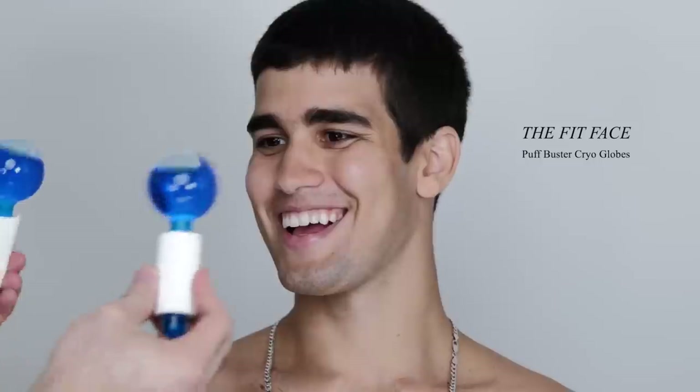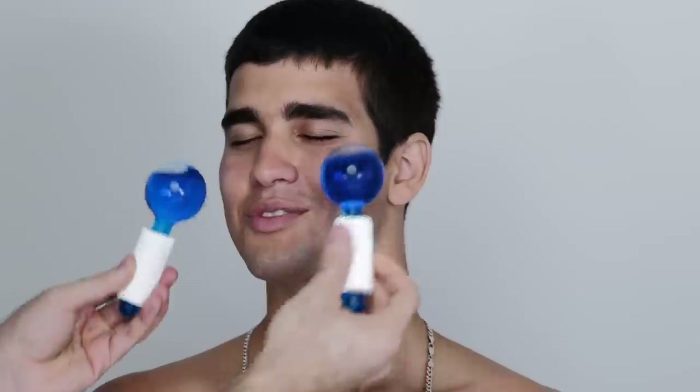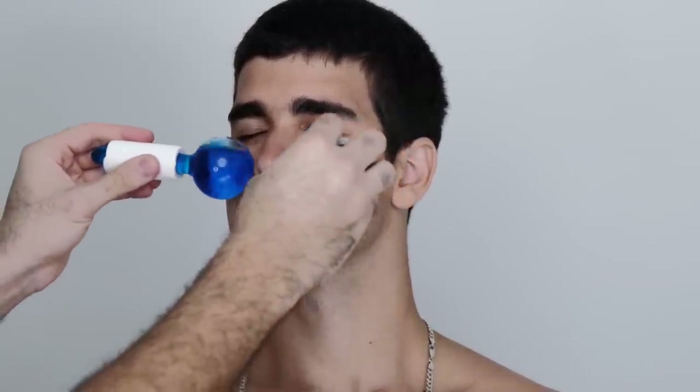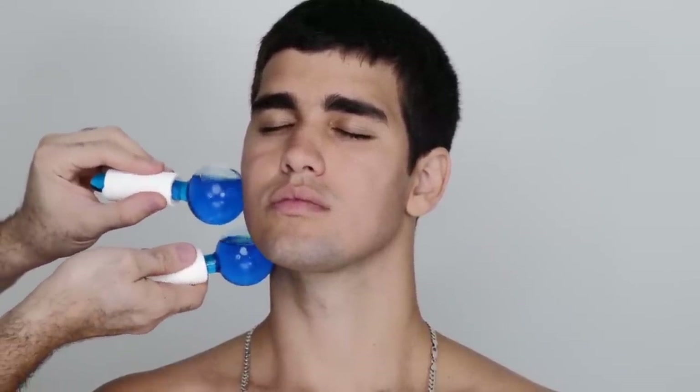After the serum I'm going to spray again to give everything a nice slip, because I'm going in with these Puff Buster cryo balls — I get asked about these a lot. As a person that gets really puffy, I need something cold on my skin. I keep them in the fridge and go over the entire face, holding them on areas where I feel really puffy — my eyes and around my jaw. I do really well with cold temperatures; my skin de-puffs beautifully. This is a must-have for me if I'm preparing for something special.